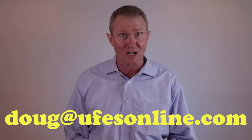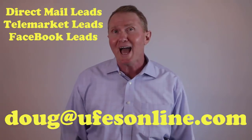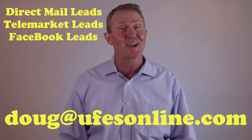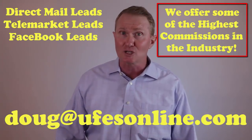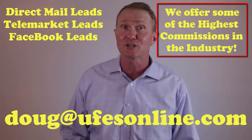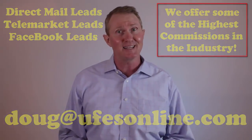You can also contact me directly for the contract for this product — email me at doug@ufesonline.com. By contracting through IMO United Final Expense Services, you'll have access to some of the strongest and most affordable lead programs in the industry, along with our intensive online final expense sales training platform. The best news is that I can give you the same commission levels that you can get direct from them — that makes it a win-win for you the agent.